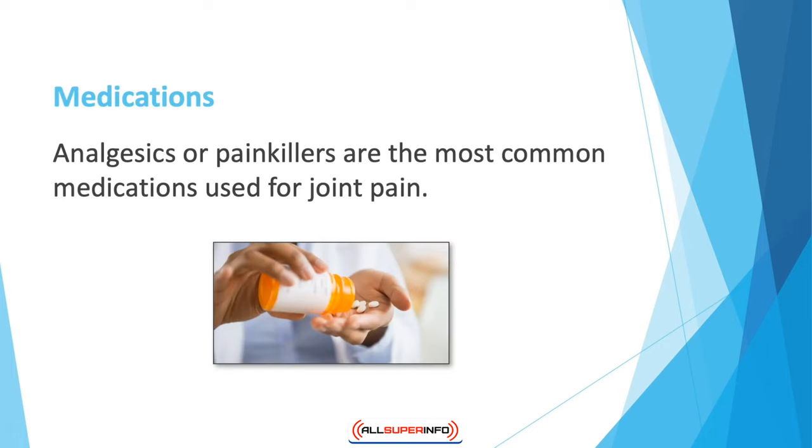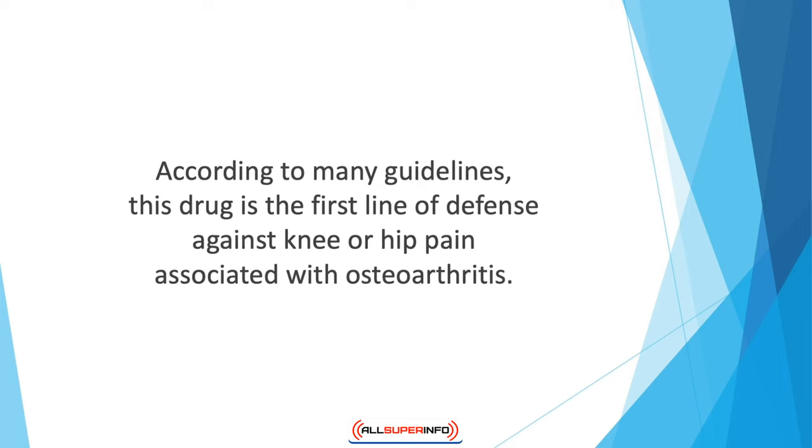Medications. Analgesics or painkillers are the most common medication used for joint pain. Tylenol is a common drug which contains acetaminophen. According to many guidelines, this drug is the first line of defense against knee or hip pain associated with osteoarthritis.